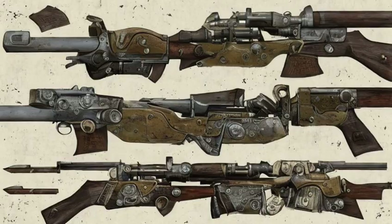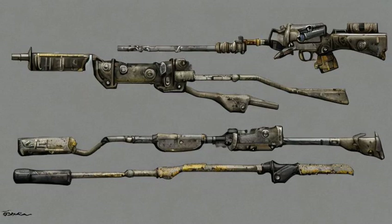Callahan's magnum, a scoped .44 magnum, found in a hard-locked safe in the ruins of the Citadel if you choose to destroy it during the quest Who Dares Wins.